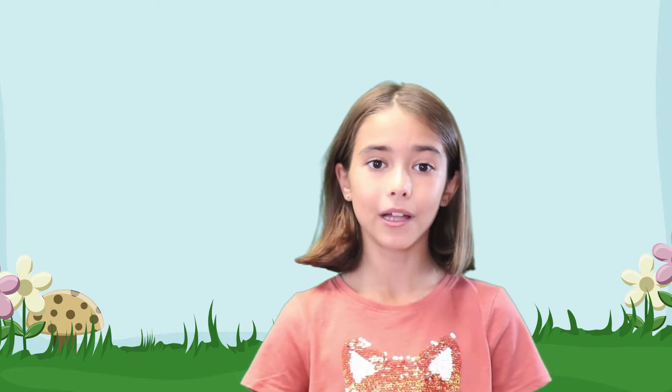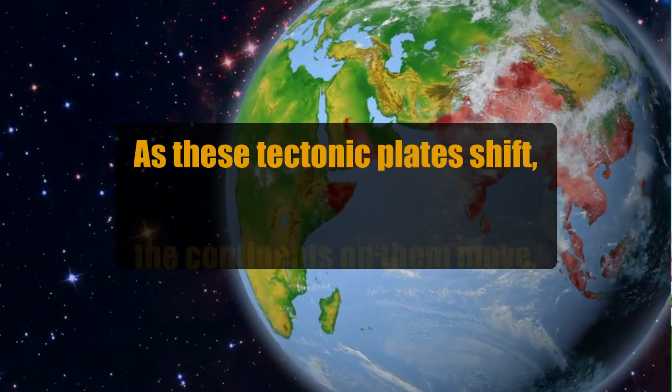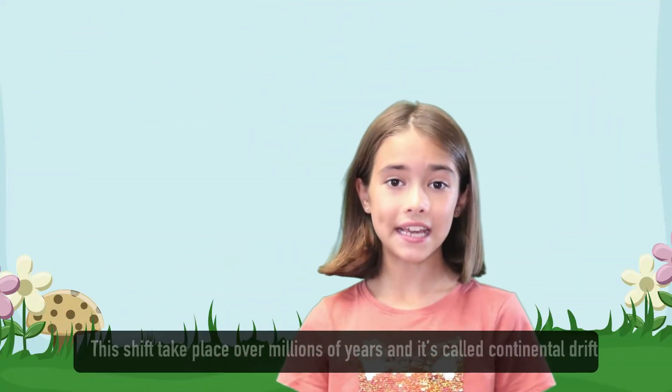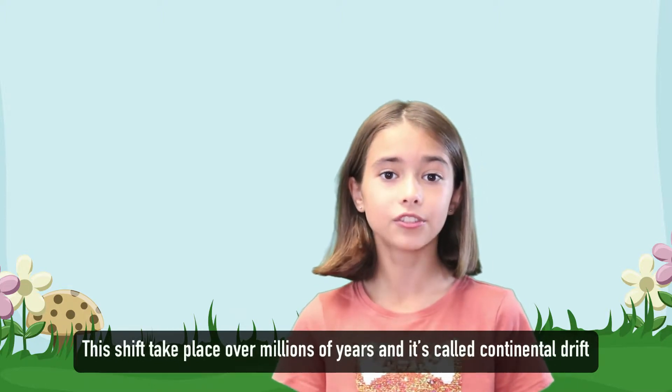Tectonic plates have shifted across Earth's surface for many millions of years. And as these tectonic plates shift, the continents on them move too. This shift takes place over millions of years and it's called continental drift.